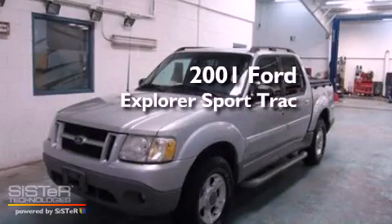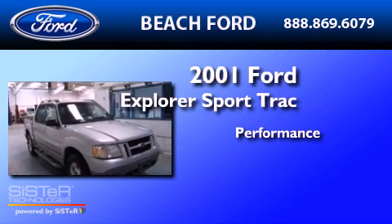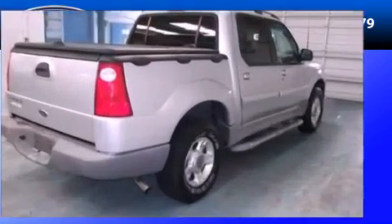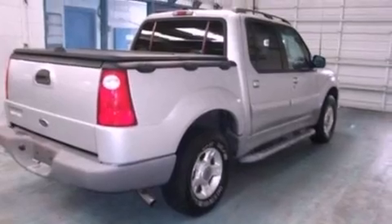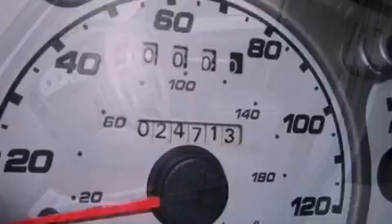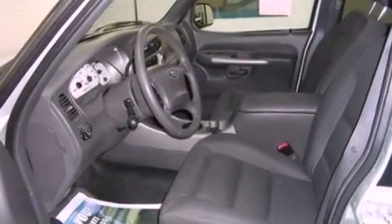This is a 2001 Ford Explorer. Its top features include front and rear reading lights, a four-speaker stereo system, a CD player, a double wishbone independent front suspension, and automatic locking wheel hubs.